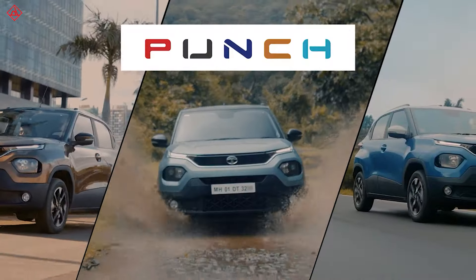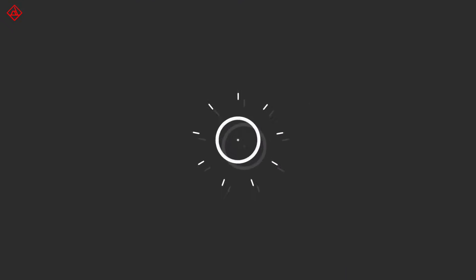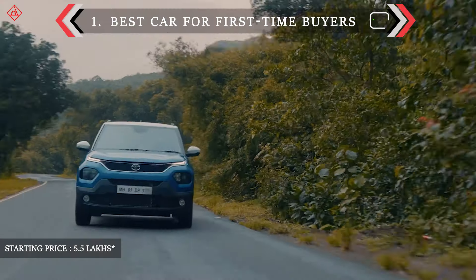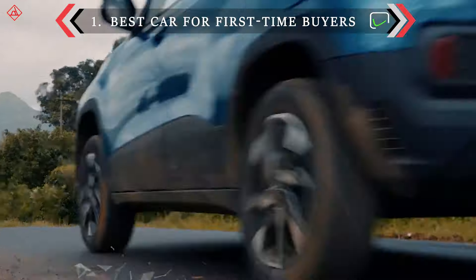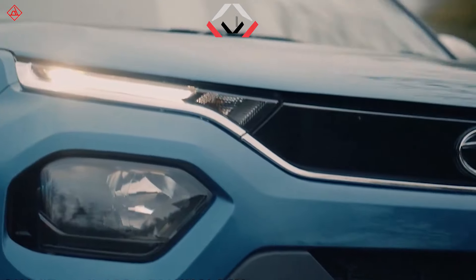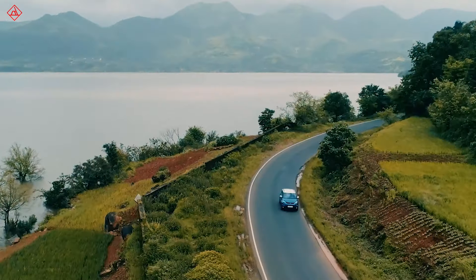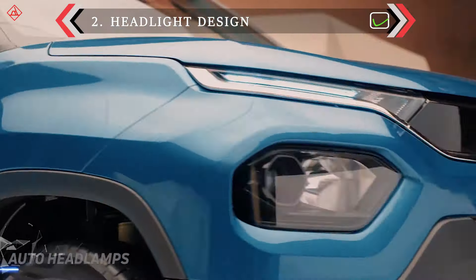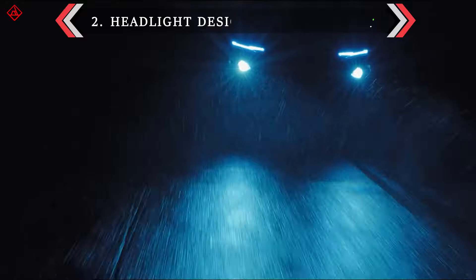The price starts at rupees 5.5 lakhs for this mini SUV. It is the best car for first-time buyers. The headlight design is new to the Indian market and the segment — it is so identical to the Tata Harrier.